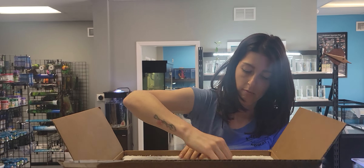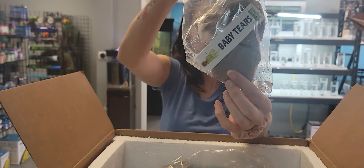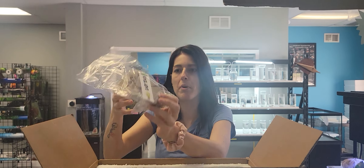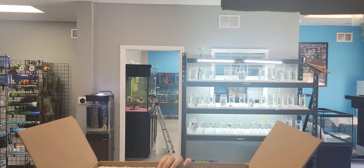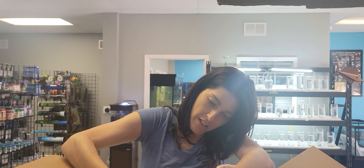Got some baby tears. Oh, we haven't had baby tears from them before at all. Last time we had them was when we had them in pots — a long time ago. So this is a new, or newer, plant for us. We haven't had those in a while.